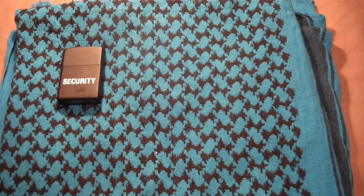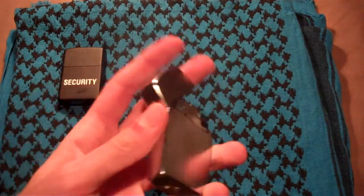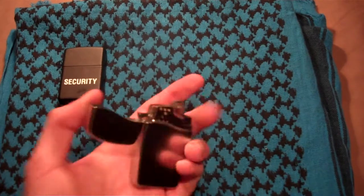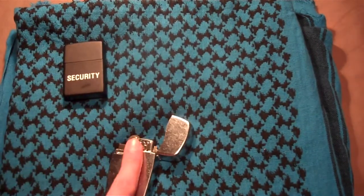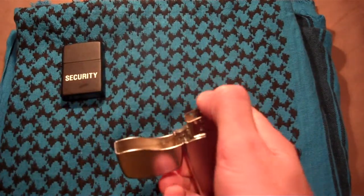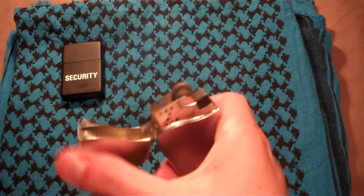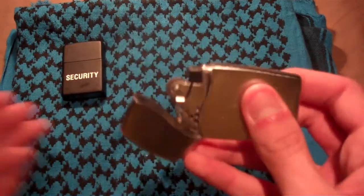Next, I believe the next one I got was my Zippo Blue, because I was wanting a Zippo to carry. I didn't want one to leak in my pocket or in my bag, which is where I kept this one for the longest time. It got its name from the blue flame from the butane.